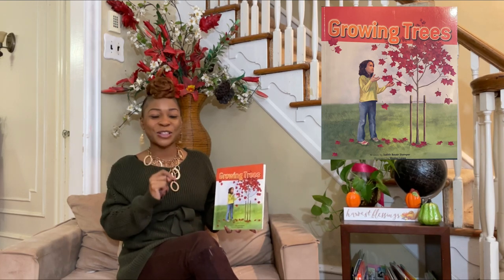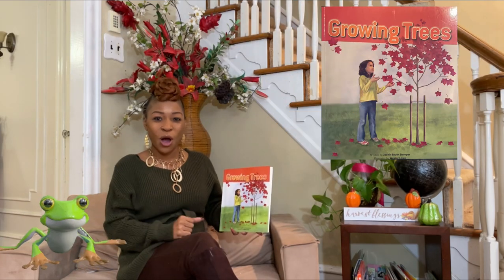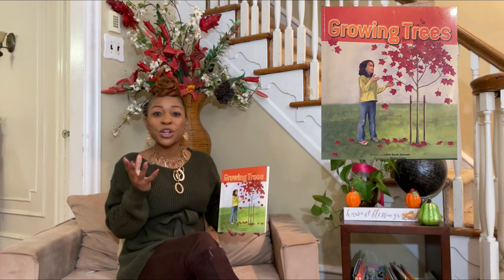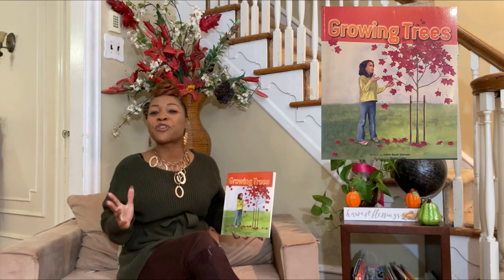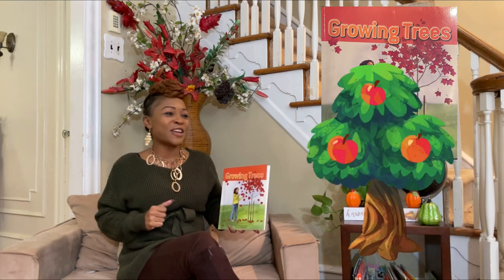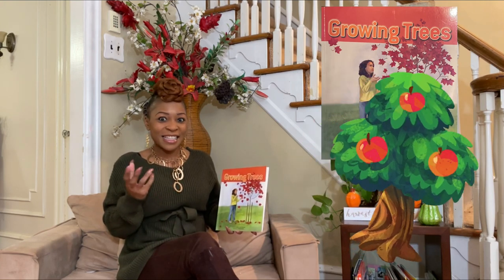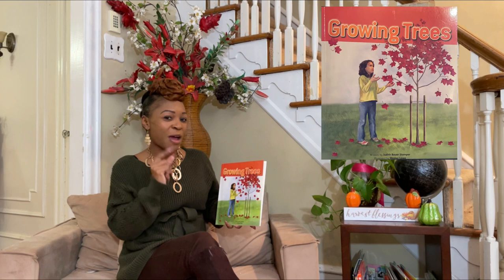Oh, you're so right! Birds and squirrels and tree frogs. Do you remember something that grows on trees? What do you remember? Sure, you're right — fruits, apples and oranges, and even things that we can't eat such as acorns or cones. You have a very great memory.